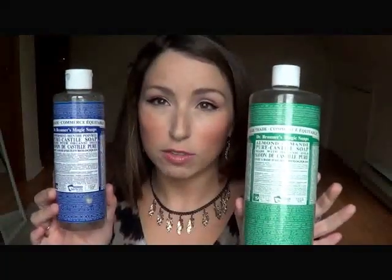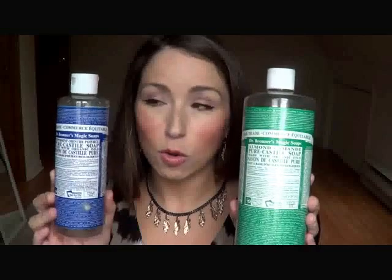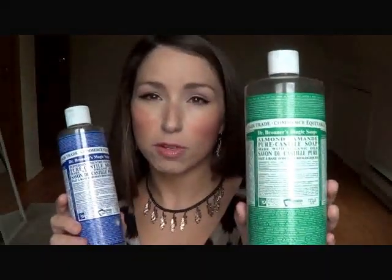Then I had this Dr. Bronner's All Natural Soap. This one was peppermint and this one was almond, so I mixed them together and I did get through this. This is a pretty good product — it's very concentrated, it didn't dry the skin out or anything like that. It's made of all natural ingredients and it's also fair trade, so if that's important to you, this is a really good product to buy.